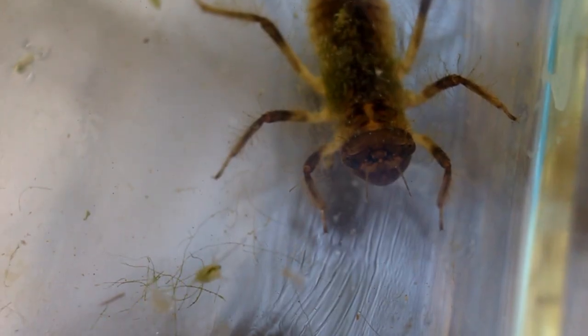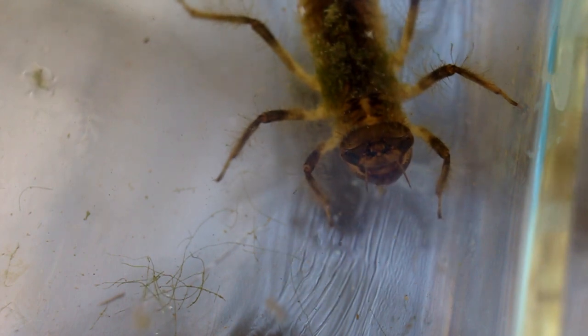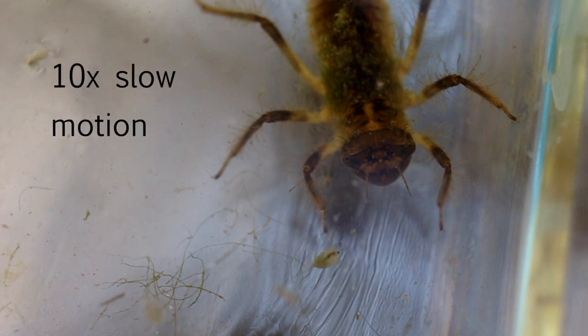Here's some video of the prey capture taken from above the larva. Here's the capture at one tenth normal speed.